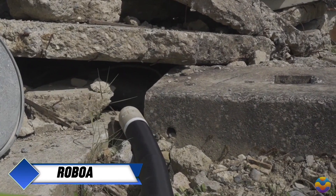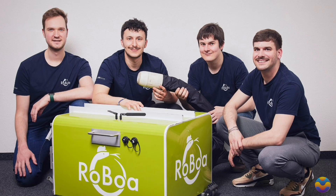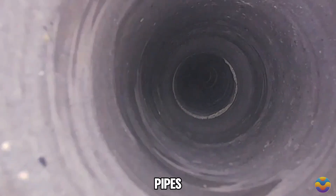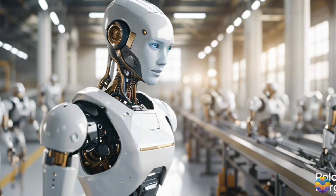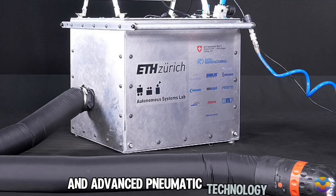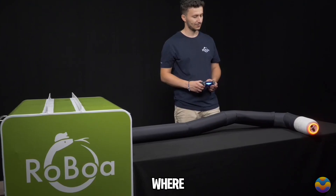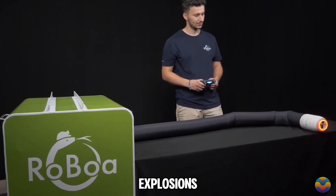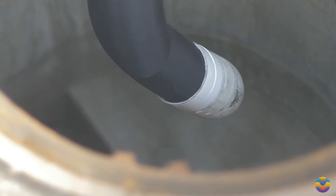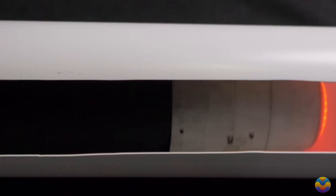Roboa is an innovative robot designed like a snake by experts at ETH Zurich in Switzerland. Its primary purpose is to navigate through tight spaces like pipes and other hard-to-reach areas where traditional robots might struggle. Roboa features a soft exterior and advanced pneumatic technology suited for challenging environments, such as those where a small spark could cause explosions. It can extend up to 100 meters and is equipped with a microphone and speaker for two-way communication with people in need of rescue.